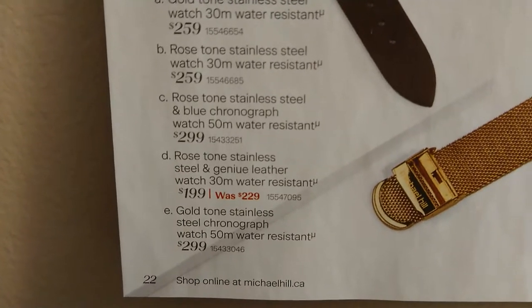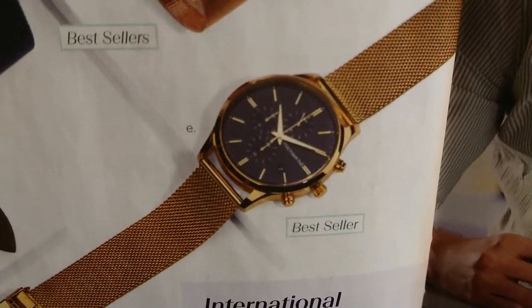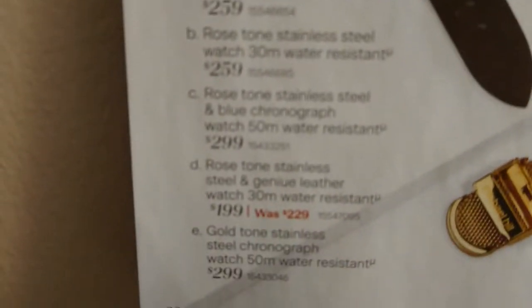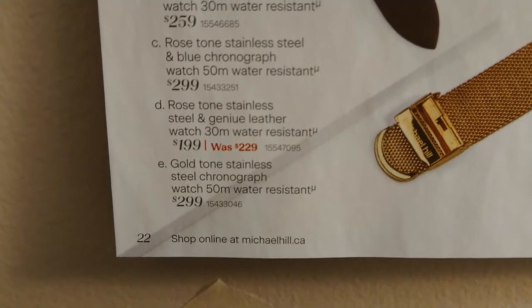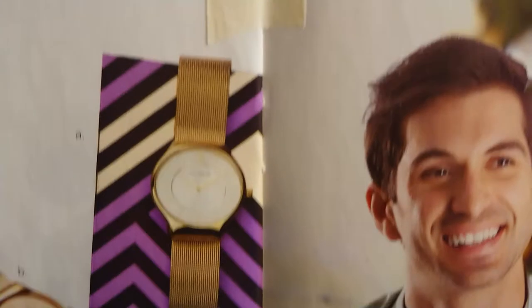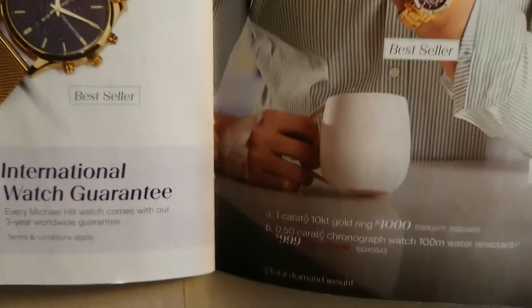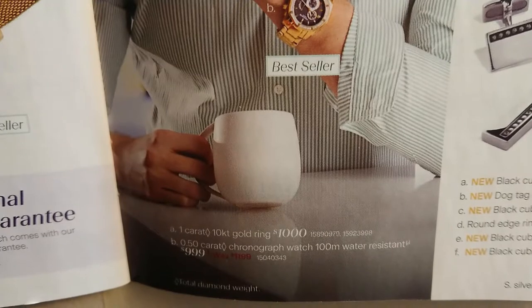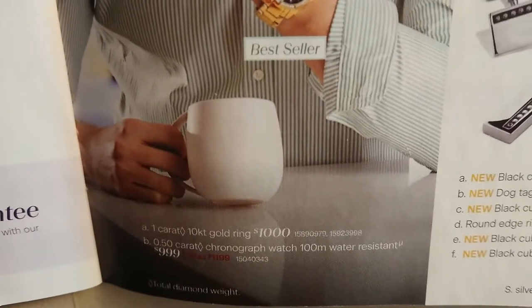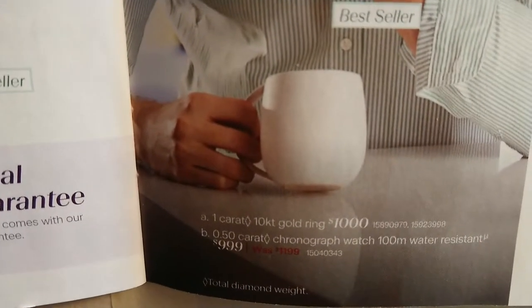And finally, Watch E — a best seller as well: gold-toned stainless steel chronograph watch, 50 meters water resistant, $299. There's another one here with a model wearing it — best seller again, he's got his ring on too. That one says 0.50 carat chronograph watch, 100 meters water resistance, $999, was $1,199.